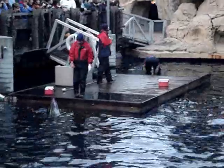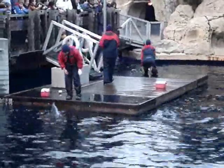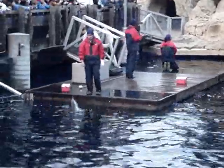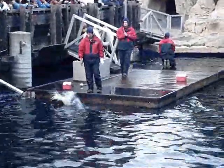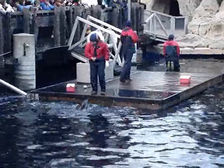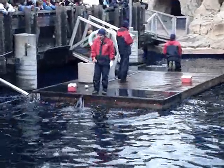Researchers use what's called a hydrophone to listen to dolphins under the water. A hydrophone is just like an underwater microphone. But we don't need one of those here today, because we can hear our dolphins at the surface. So take a listen, everybody.